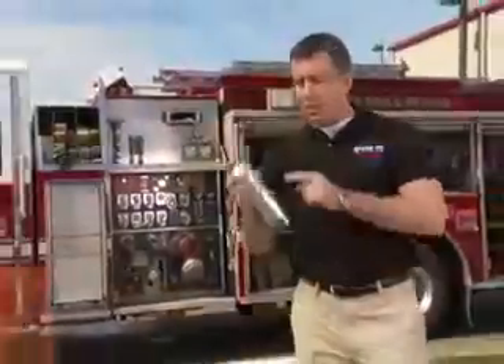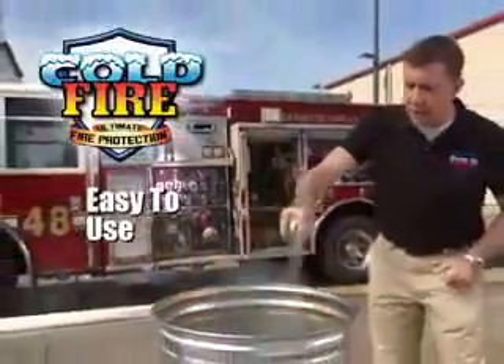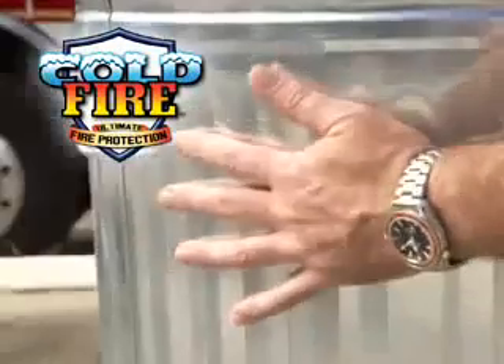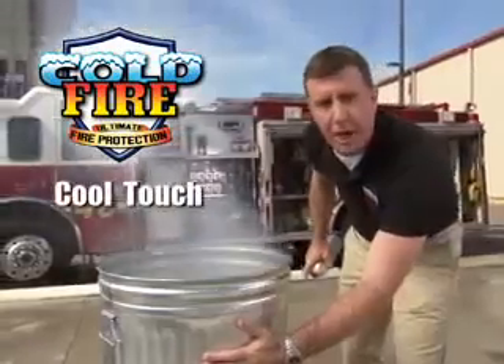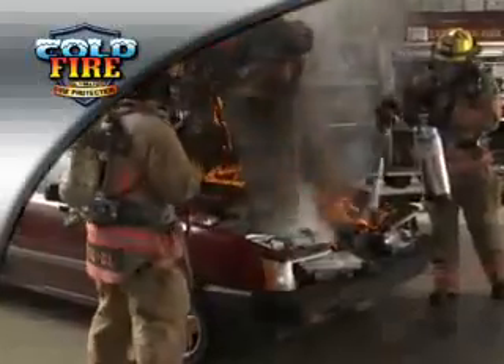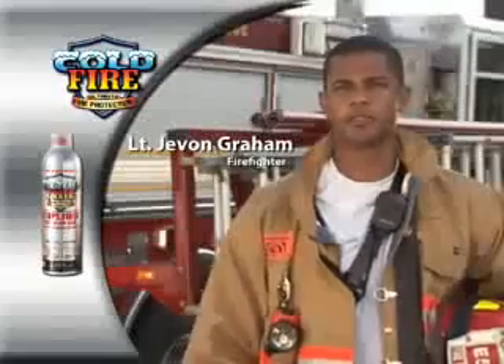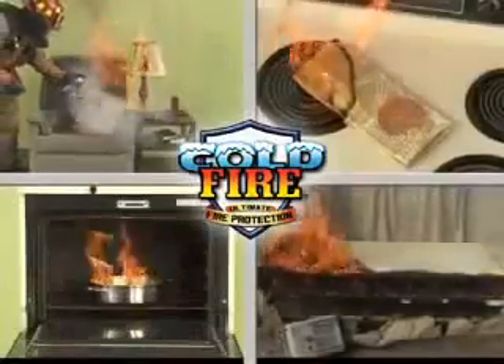That's why I'm here to tell you about Cold Fire, the easy-to-use, super-effective fire suppressant that instantly extinguishes flames and leaves surfaces cool to the touch. Professionals have trusted Cold Fire for years, and now it's being made available for home use. I would definitely use Cold Fire in my home, around my family. Cold Fire extinguishes fires rapidly and safely.